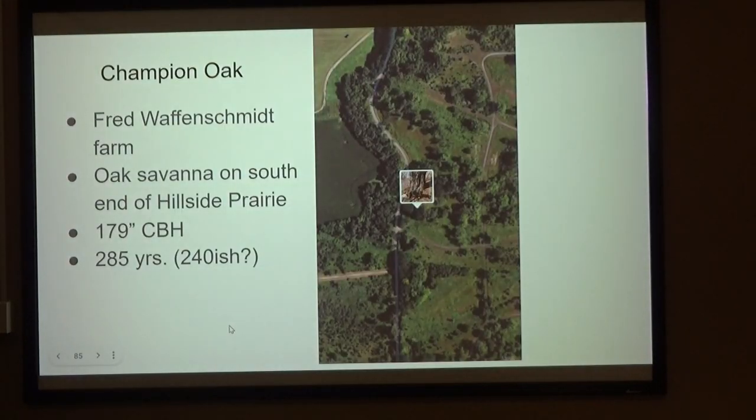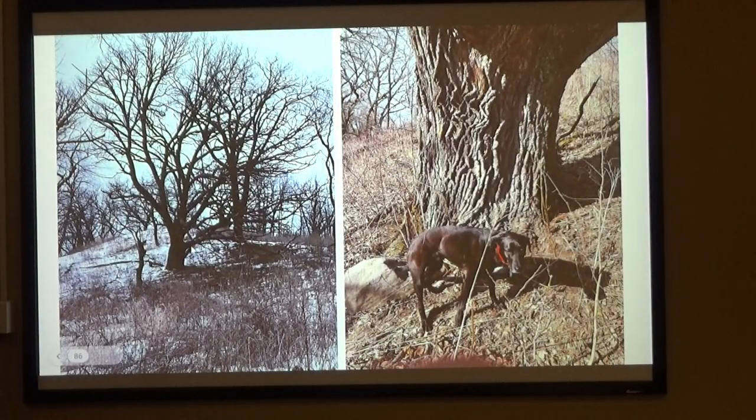And then the champion oak. Some of you are familiar with this — on the south end of the Hillside Prairie, there's that great oak savanna, the best one on the property, and the one on the side hill. If you're not familiar with the property, this is way down in the Z, on Multiway Z. There are signs that it's reaching kind of the end. But it is the biggest in circumference, right on the side hill up there. Rocky soil, but perfect exposure.